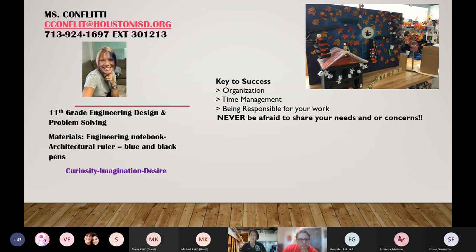I'd like to take this opportunity to introduce myself. I am Ms. Confletti, and I am the senior 11th and 12th grade engineering pathway teacher at Eastwood Academy. In the 11th grade, your child takes Engineering Design and Problem Solving, and in the 12th grade, they take Scientific Research and Design.